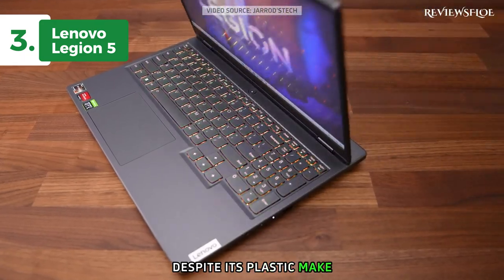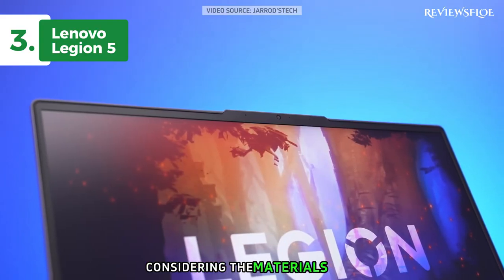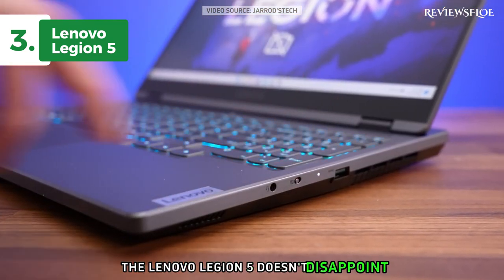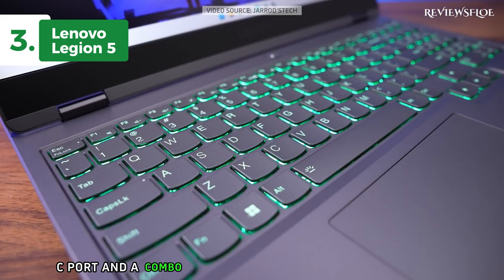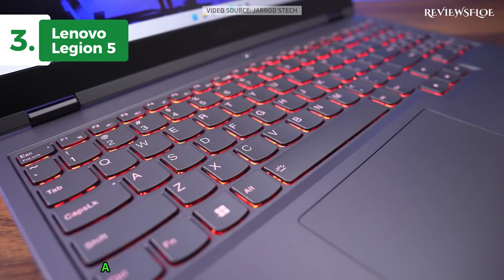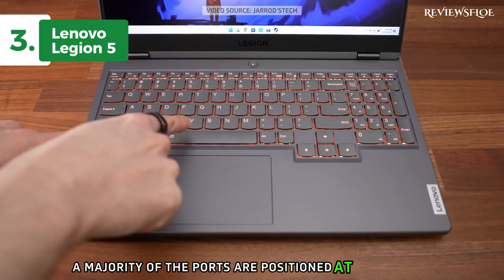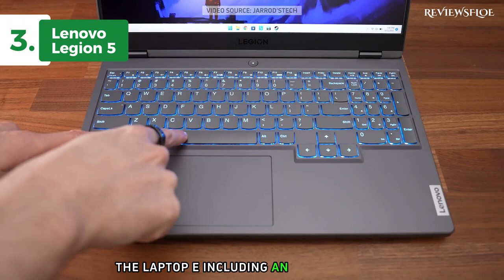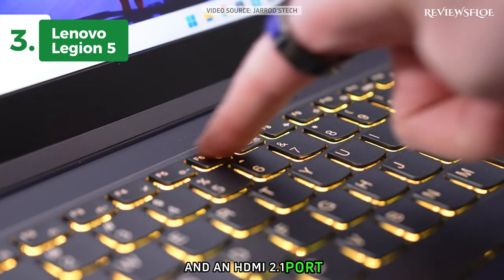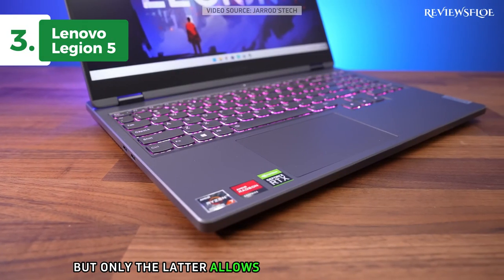Despite its plastic make, the laptop boasts a sturdy build quality. The flex in the chassis is commendably minimal considering the materials used. When it comes to ports and connectivity, the Lenovo Legion 5 doesn't disappoint. The left side houses a USB-C port and a combo jack for headphones and microphones. The right side accommodates a USB-A slot, a physical switch to disable the microphone, and a small power indicator light. The majority of the ports are positioned at the rear of the laptop, including an Ethernet port, another USB-C port, three USB-A ports, and an HDMI 2.1 port. Both USB-C ports support DisplayPort 1.4, but only the latter allows power delivery charging.